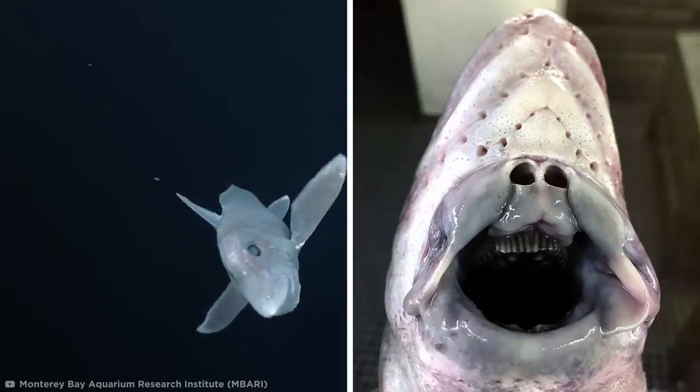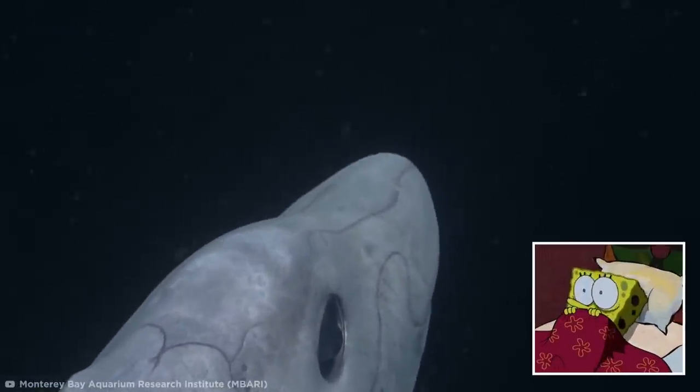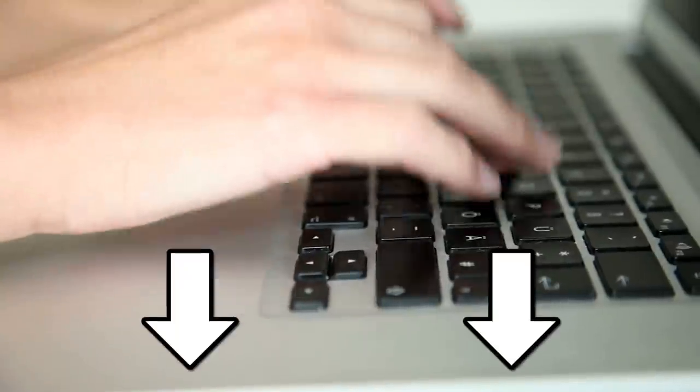Whatever its function may be, that mouth — and heck, the ghost shark in general — is pure nightmare fuel. Does the deep-sea chimera freak you out as much as it does me? Let me know in the comments.